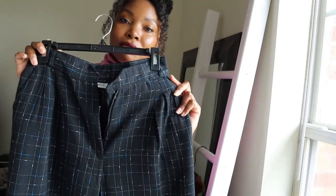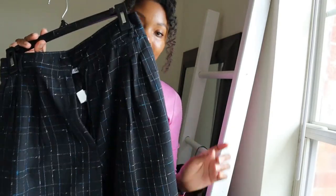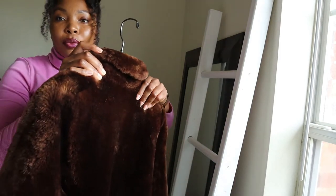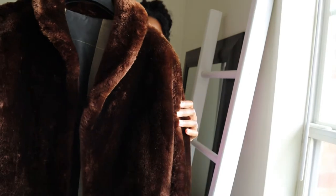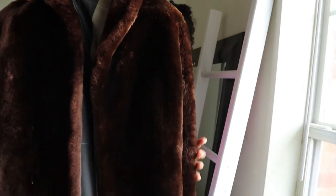I'm definitely going to be styling these in an upcoming fall fashion video so keep your eyes peeled for that. And now for the piece de résistance — I have this beautiful winter coat jacket. I thrifted this for three dollars at a garage sale.